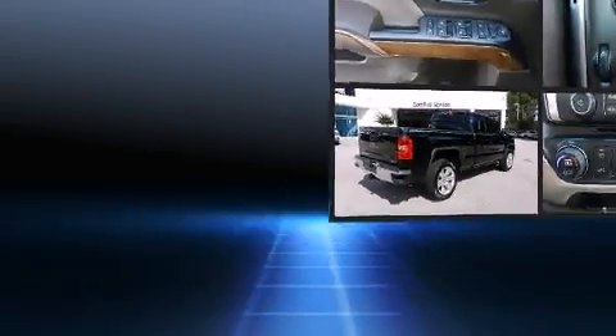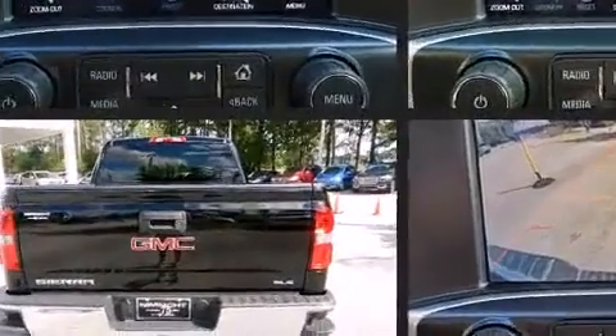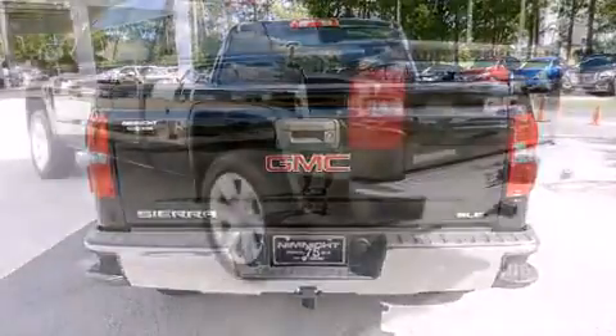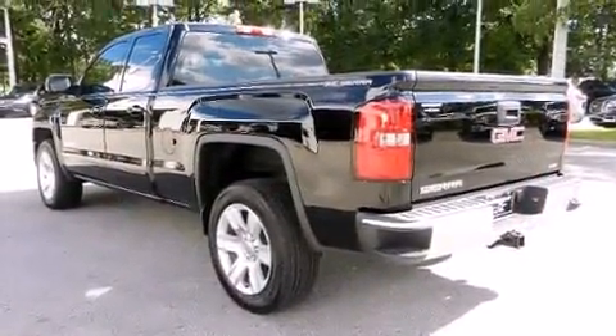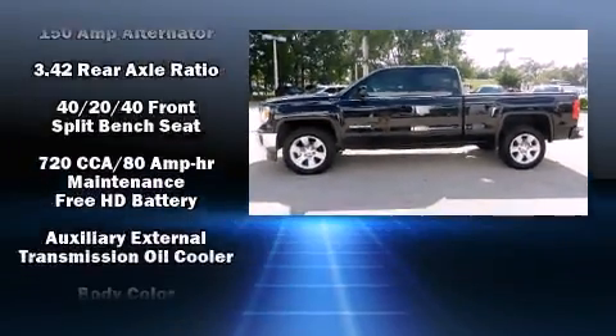You and your passengers will enjoy the stereo system, which includes a CD player with MP3 capability, steering wheel mounted audio controls, and six well-positioned speakers. One-touch window functionality is also included.